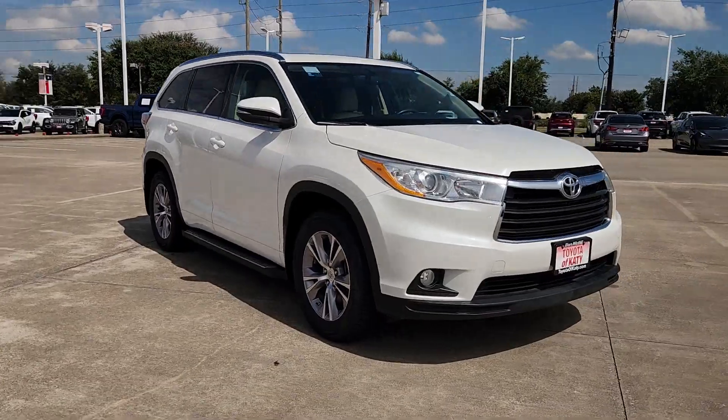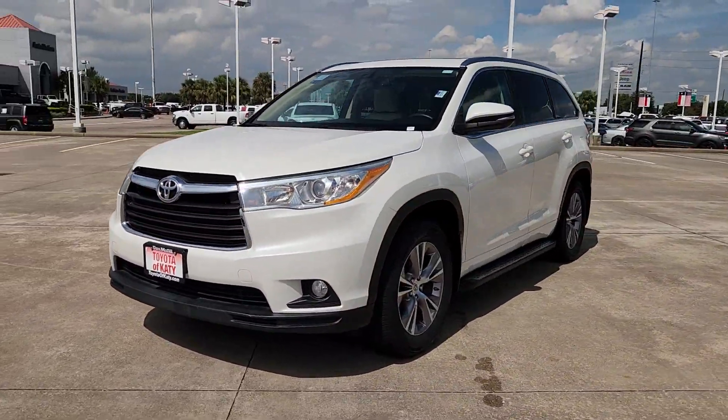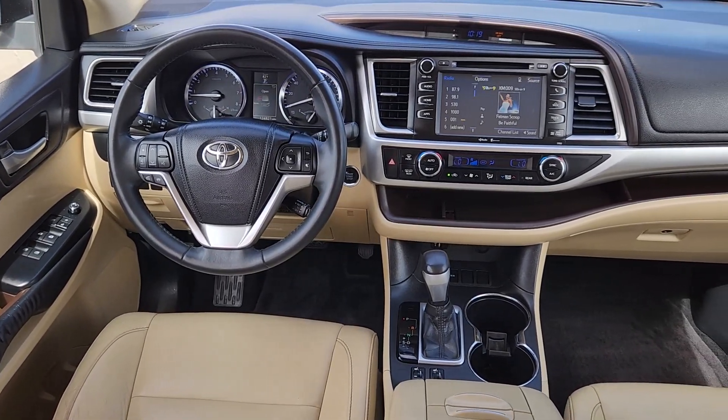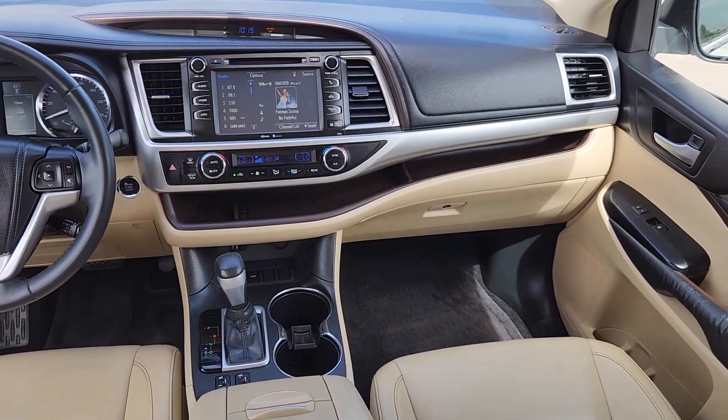From its safety and driver assistance tech to its multiple climate control zones and infotainment system, this smooth riding, quiet, roomy three-row crossover offers the capability and creature comforts to help you make the most of every road trip. The following are some of this vehicle's highlighted options.